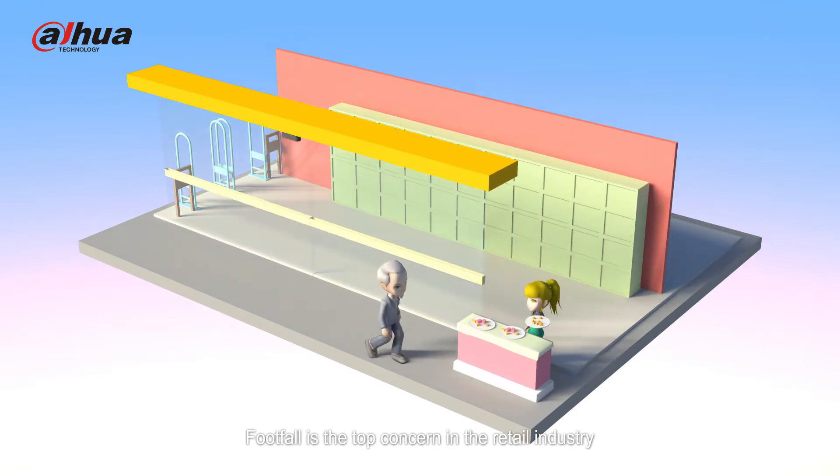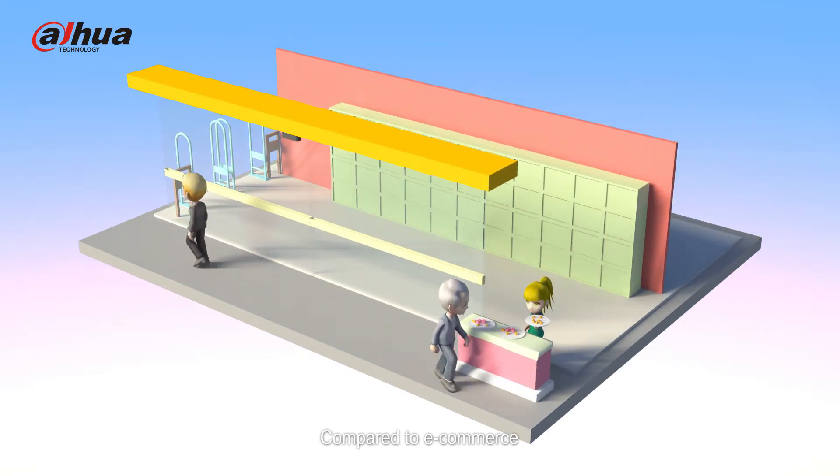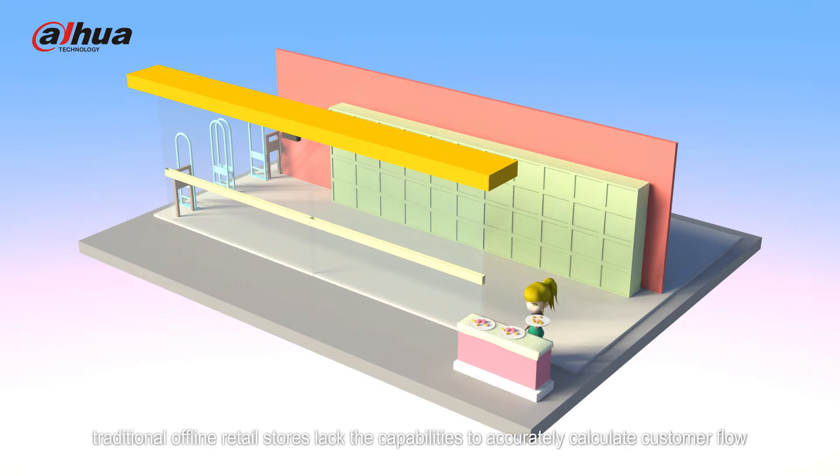Footfall is the top concern in the retail industry. Compared to e-commerce, traditional offline retail stores lack the capabilities to accurately calculate customer flow.